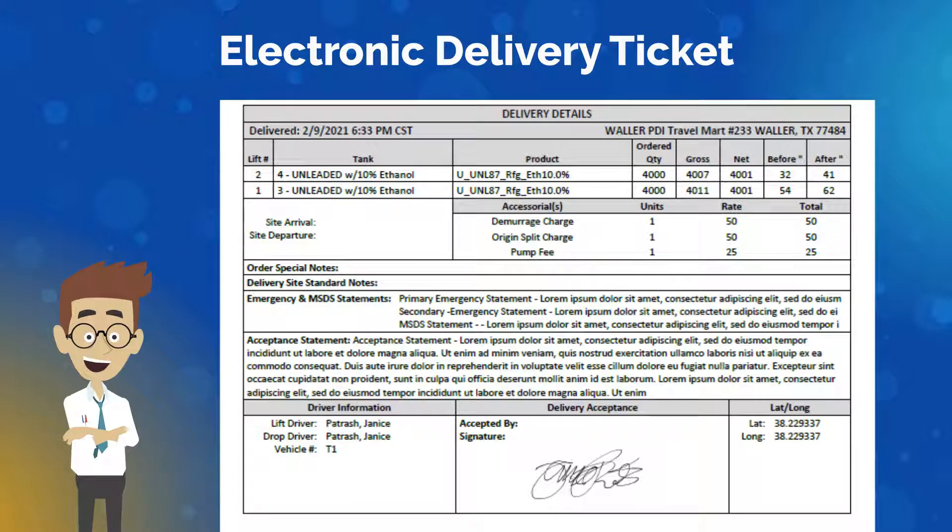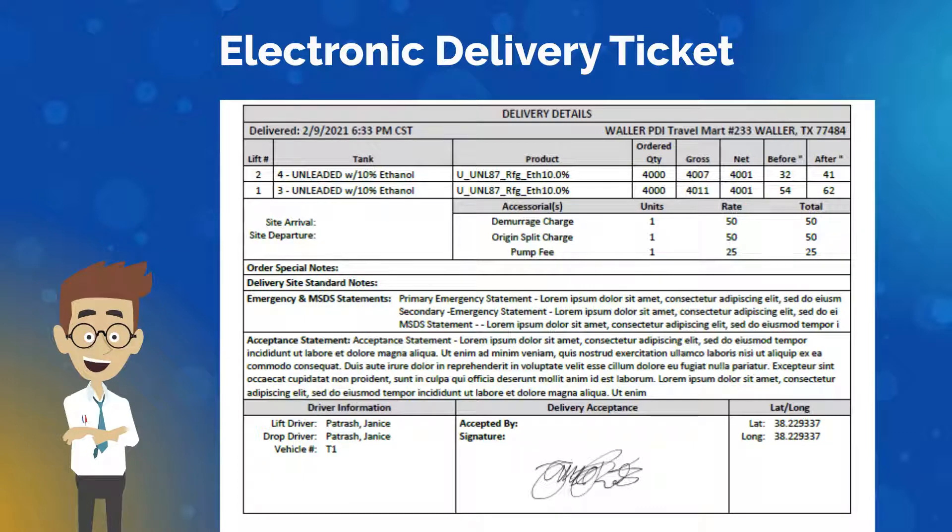Give your customers better insight into deliveries with PDI Logistics Electronic Delivery Ticket.